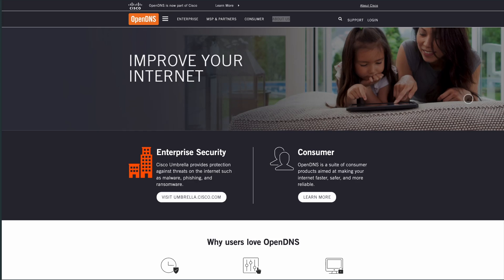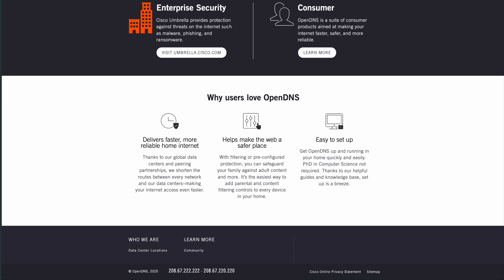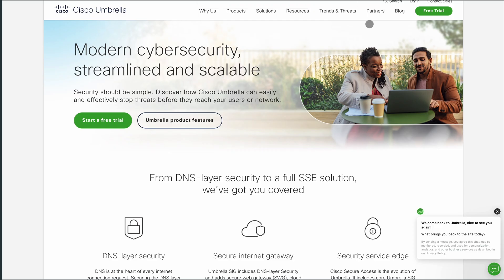If you're looking to boost your internet security and privacy, two standout DNS services are OpenDNS and Quad9. Both offer free options, but they cater to different needs.